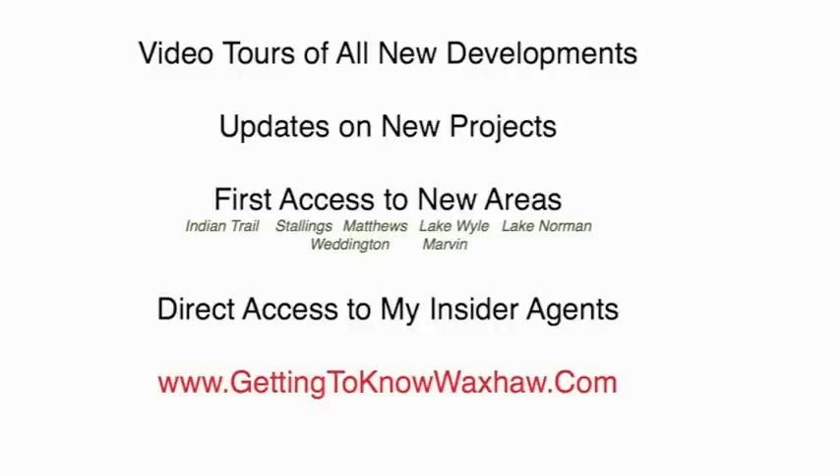You also get direct access to my insider agents who can get you into the builders and get you more information. Be sure to check out my video on why you need to use a buyer's agent and why it will cost you money if you don't. If you go into a builder without a buyer's agent, you're basically throwing thousands of dollars away.